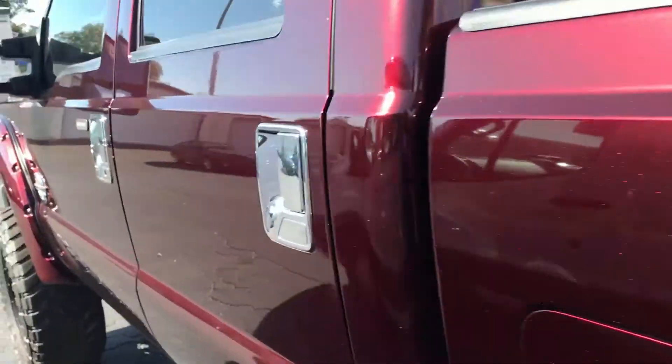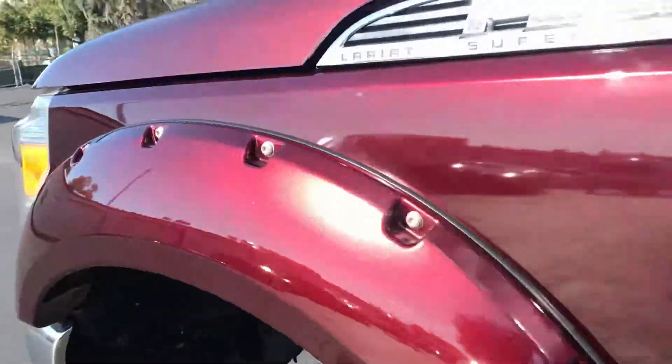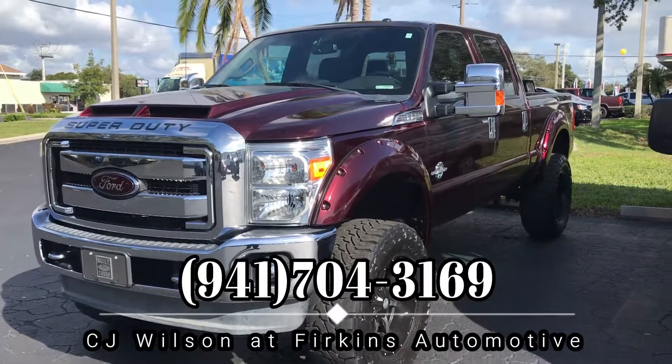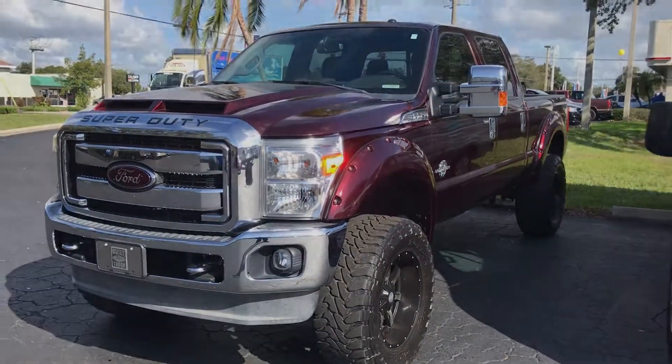To find out more about this vehicle, you can contact me, CJ Wilson, at 941-704-3169, or you can visit our website at www.perkinscj.com. We'll see you soon!